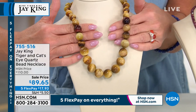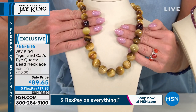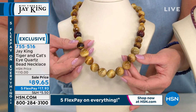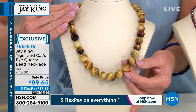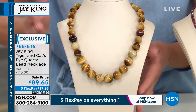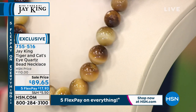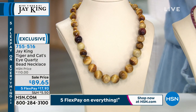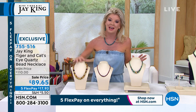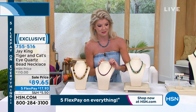A rare, unique mine find — and compliments like you've never ever received. What Jay King would say: 'I'm speechless — crazy, never will be done again, an impossibility.' This is not only tiger's eye, it's cat's eye. Look at the size — the largest beads we've ever offered. A customer favorite, launched at $110, now $89.65. This is not costume jewelry — it's a rare, special, unique find. Today with five flex pays it's under $18.